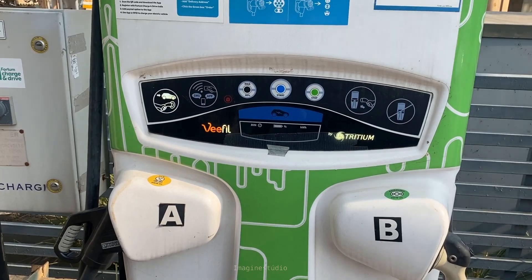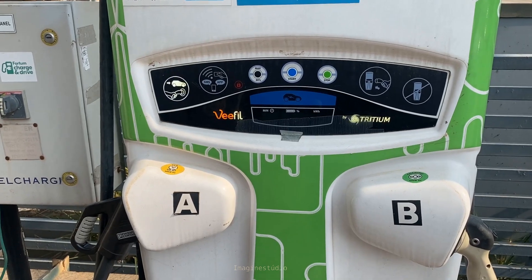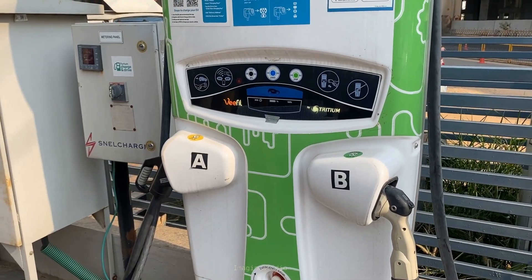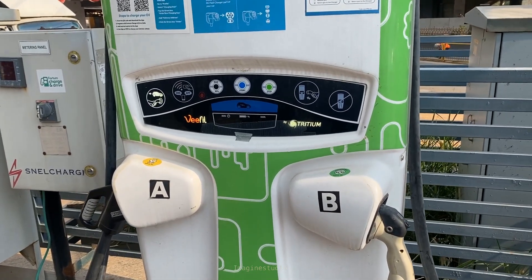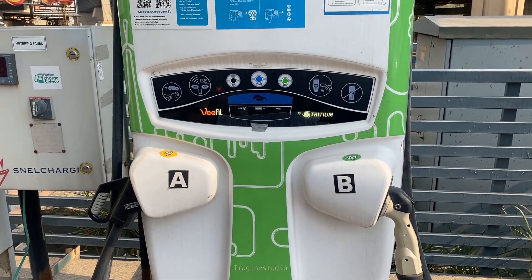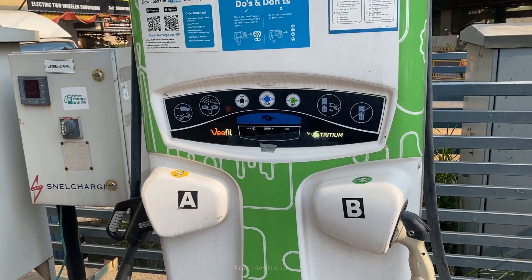This is pay-and-charge, at 17.5 rupees per kilowatt. You can start it via RFID or download the app and start from there. There are multiple companies in this space — one is Voltum, one is Relux. The most popular ones are Zeon and Tata Power — Zeon ones are much more reliable. The best part is that Voltum Charge and Drive across India is free for all MG users.